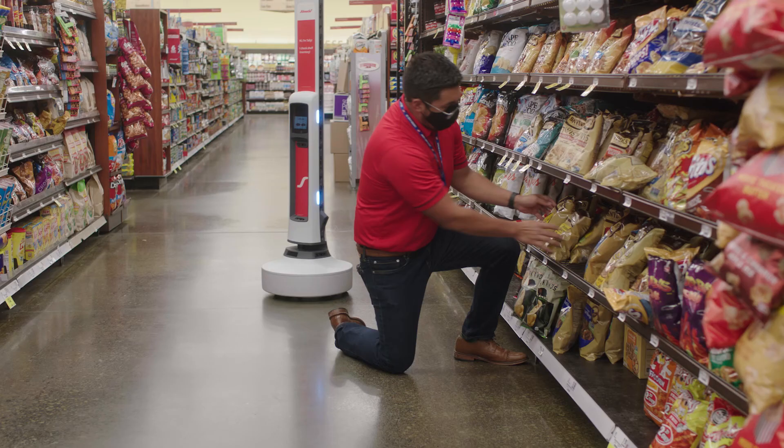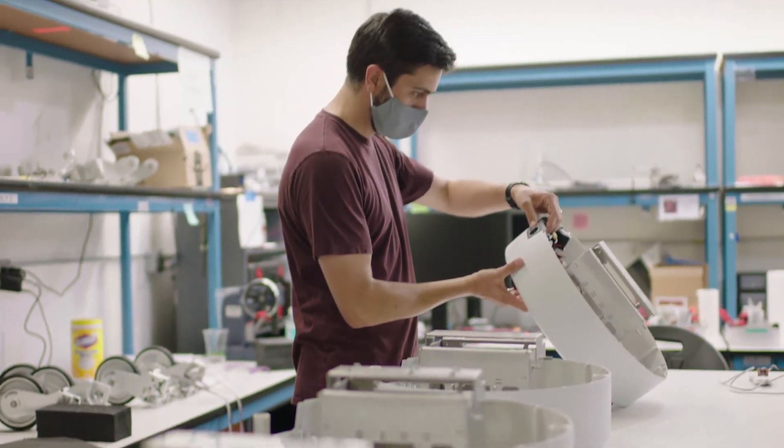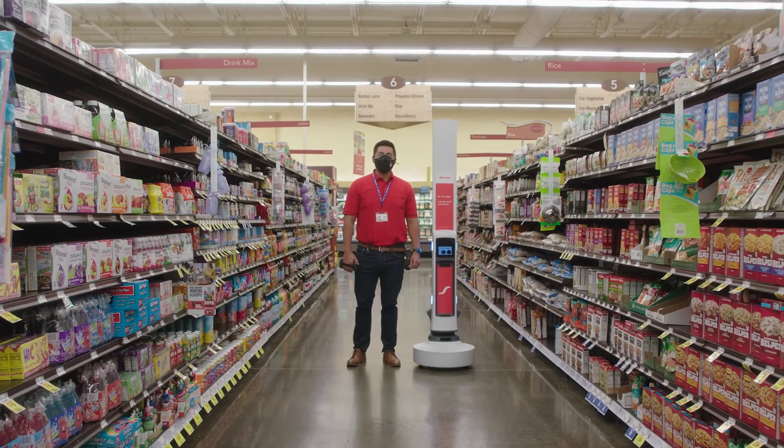With Tally's optical system, sensor suite, drive mechanism, and overall hardware, Tally continues to be the most innovative, efficient, and cost-effective retail robot on the market today.